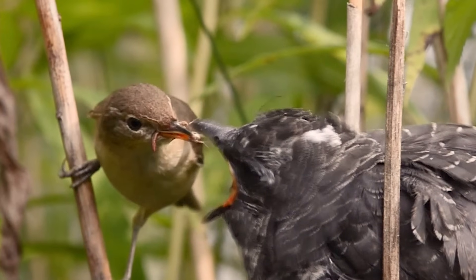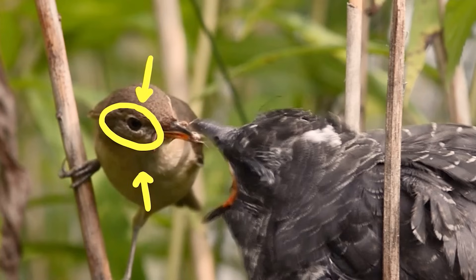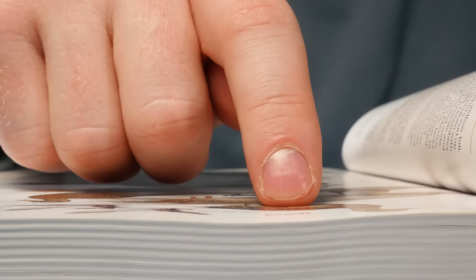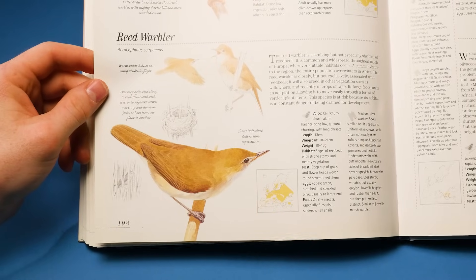We'll begin with the mother. We have olive green upper parts, lighter underneath, and if you look very closely, a faint cream-colored stripe on the face. This is a reed warbler.